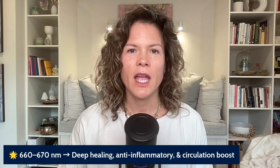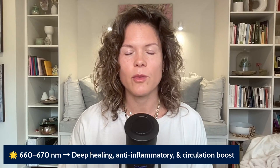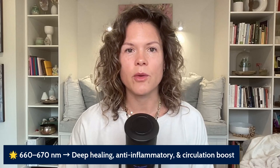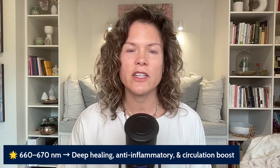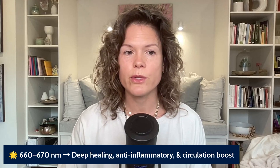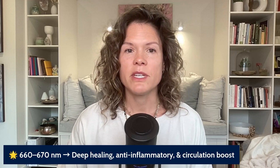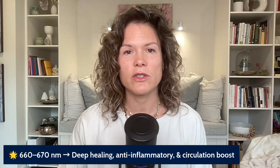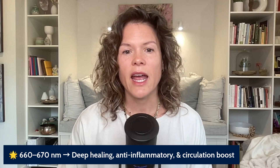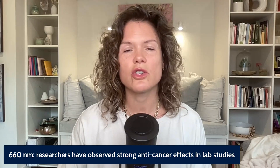Not all red light is created equal — red light has a broad spectrum within the wavelength capacity, and it is important to understand what each different range of wavelengths can do for your health. Research shows that wavelengths measured in nanometers between 660 and 670 nanometers promote deep healing, anti-inflammatory effects, and a circulation boost.